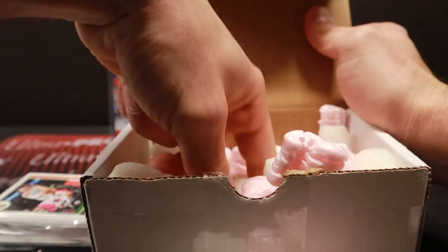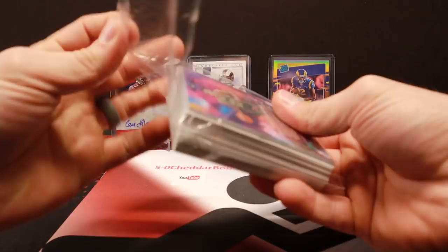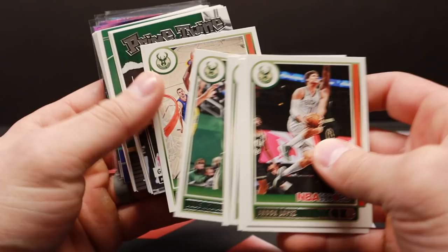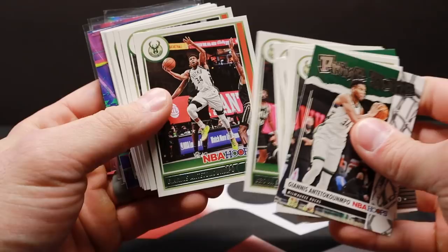This was a hoops break actually, and I grabbed the Bucks - my team. I'm not going to take too long ripping through this because a lot of this is just going to be base. I think it was a half case, so that's going to be so much base here. What a great Giannis photo. Drew Holiday, a little prime twine, Giannis, Vincenzo, high court, Giannis. That Bobby Portis picture is really cool too.